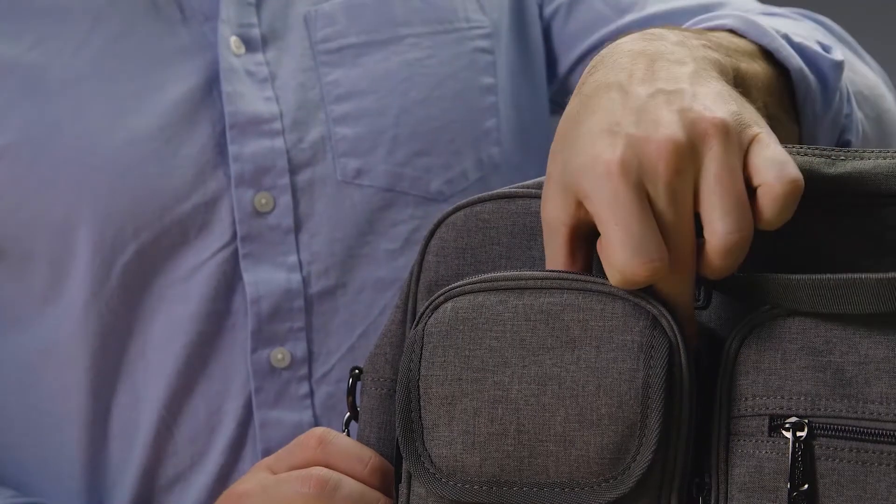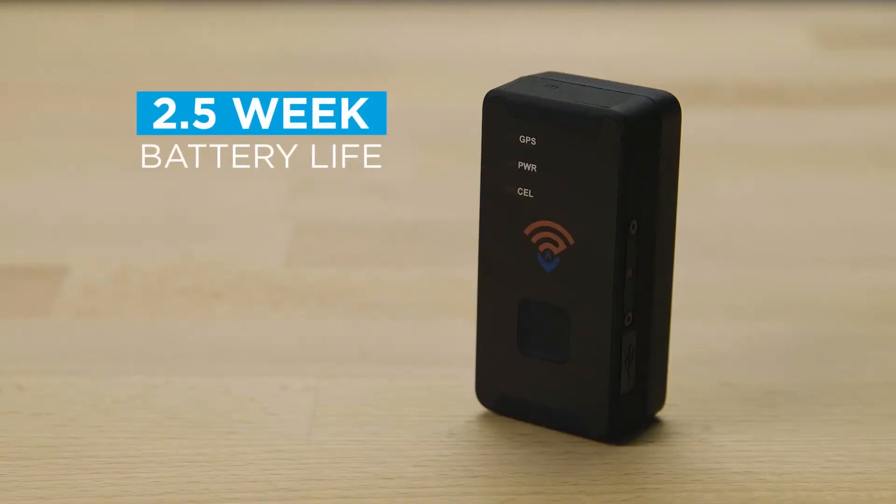The GL300 is perfect for covert applications with a slim, compact design. The tracker's proven durability is dependable even in harsh conditions. Plus, it boasts a 2.5 week battery life for less recharging and more tracking.